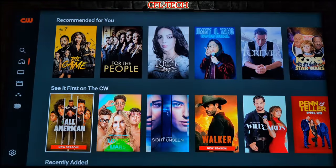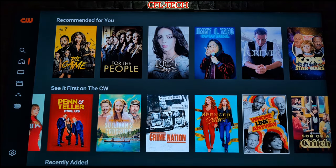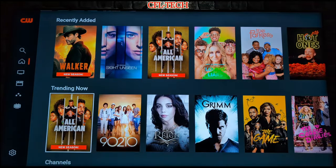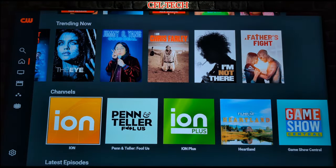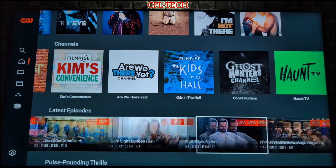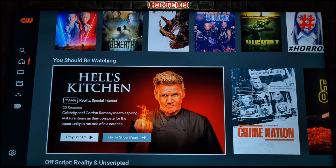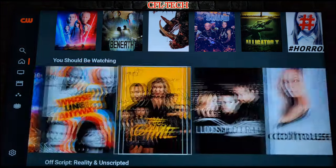They have 'All In Class Recommended for You' and a 'See It First on the CW' section with newer content — Penn and Teller: Fool Us, Crime Nation, Whose Line Is It Anyway?, Son of a Rich, and Family Law. Going down further, you have Recently Added, Trending Now with an algorithm to show what's popular, and then the different channels — another way to get to the shows in the guide. There's also a Latest Episodes section. On the home tab alone there's quite a bit here, and it's still new and will keep growing. You'll also find Hell's Kitchen, Crime Nation, Hot Ones, and Walker's New Season.